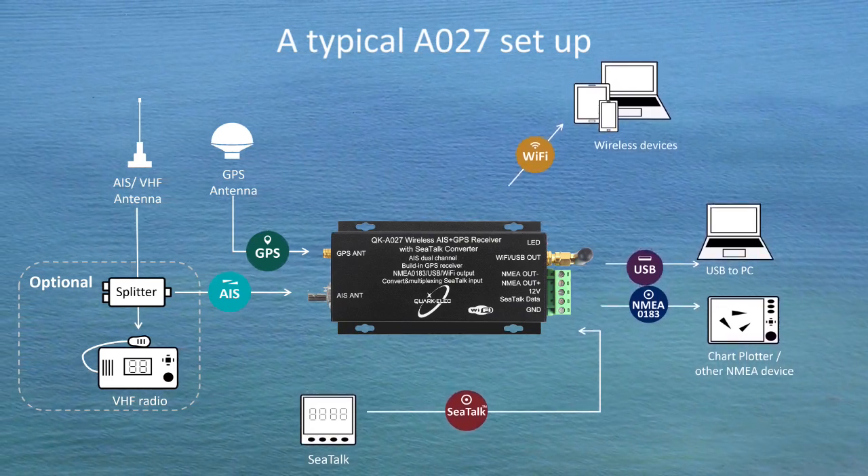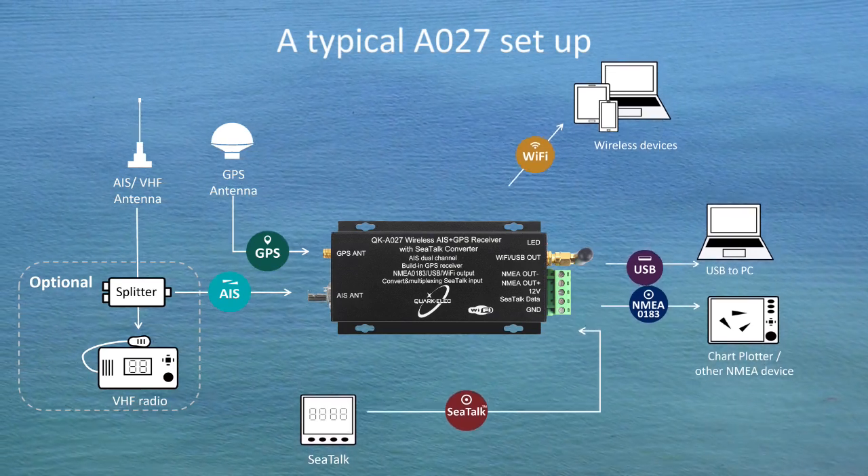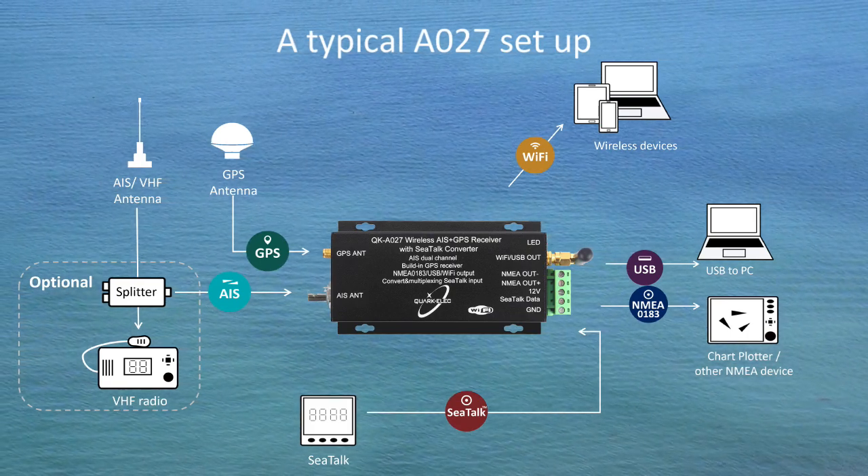AIS and SeaTalk data can be shown on a laptop, iPhone, PC chart plotter, and other NMEA devices. The A027 is driven by 12V, so it can be powered by the boat's onboard battery directly.